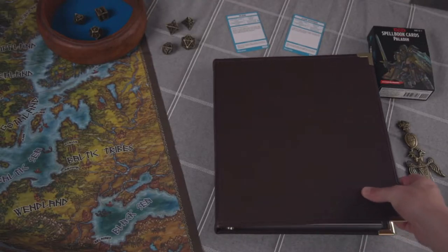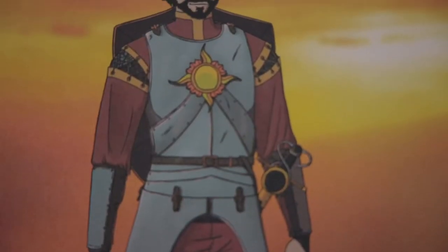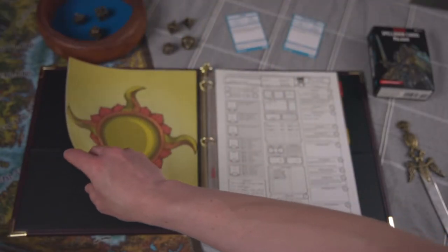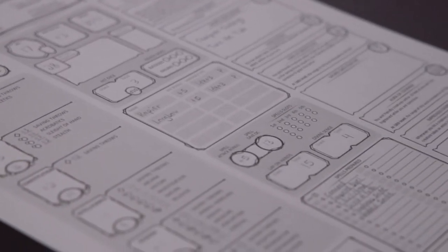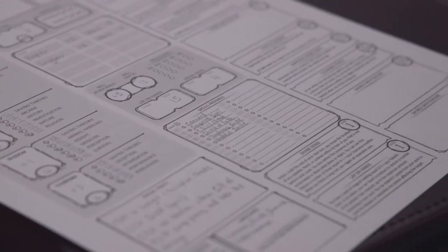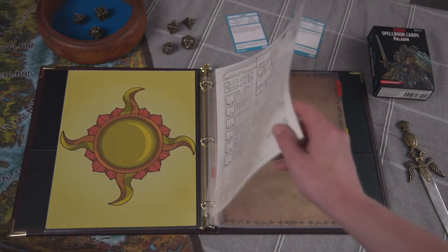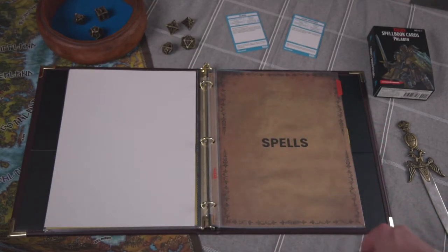For my cover page, I have artwork of Asher, courtesy of Serene Lily, my friend and talented artist. Next is his character sheet, made by Emmett Byrne. It's specific to paladins, and it's one of the most useful and clean designs of a character sheet I've ever seen. I also threw in an illustration of the sun because it's a source of spellcasting power in our campaign. I used clear dividers so I can put whatever cool illustration I want between the sections.